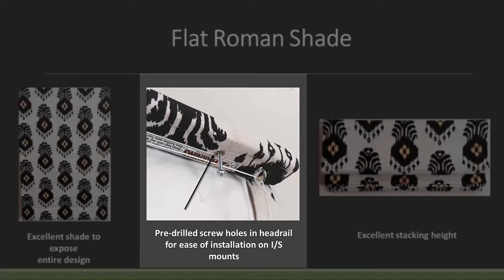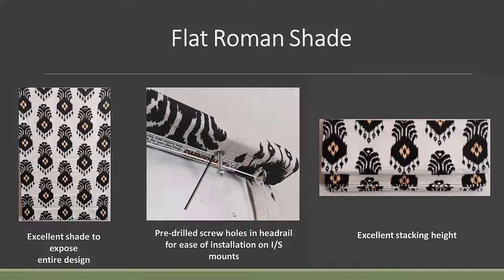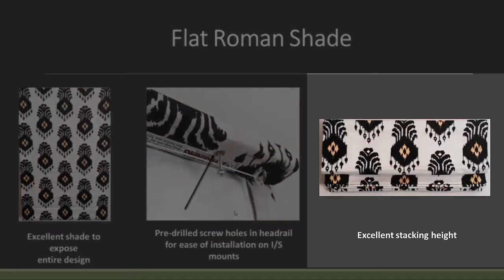In the past, when you put the screw up just through the fabric and through the board, all it needed to do was catch a little thread on the shade and it would put a big runner in it, instantly making that shade unusable — causing order re-dos that nobody wants to deal with. We do that on all our inside mount shades; all standard headrails have that. The stacking height on a flat Roman shade, depending on how long you've ordered it, can stack anywhere from five to seven inches — a great shade, especially inside mount, since you don't want to take up a lot of your view when the shade's in the stacked position.